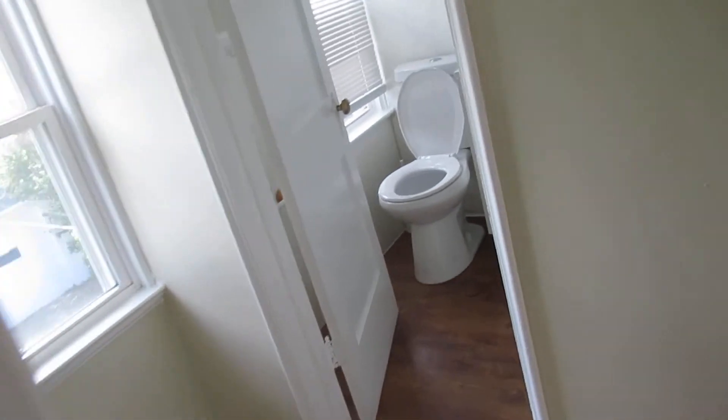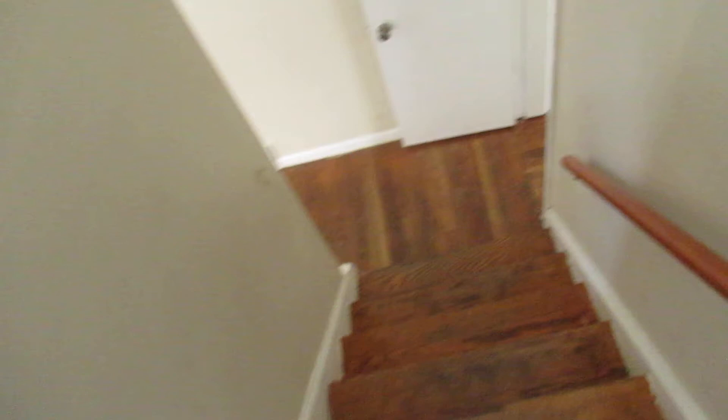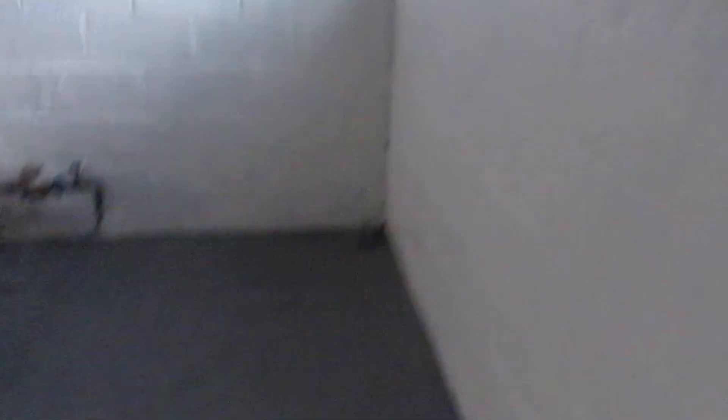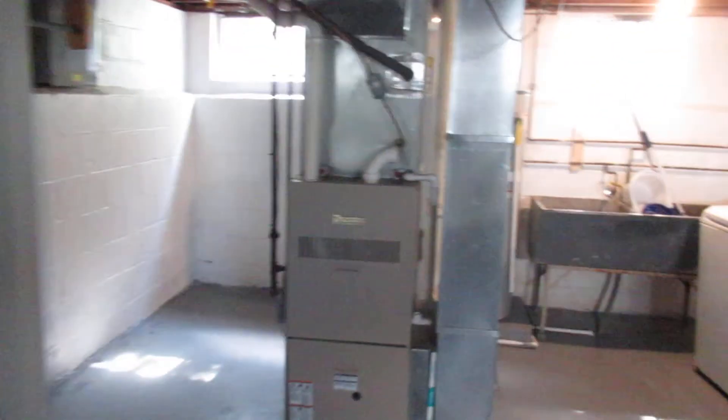Just an extremely nice house. It's really close to downtown. It has newer windows. It does have a basement — been dry locked. You can see the floor's been done, and you have your washer and dryer down here. Just a nice place.